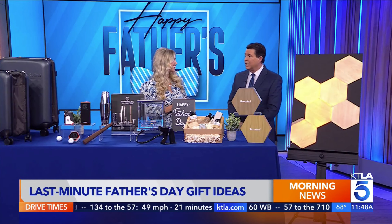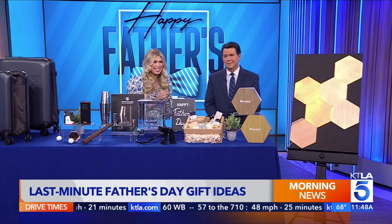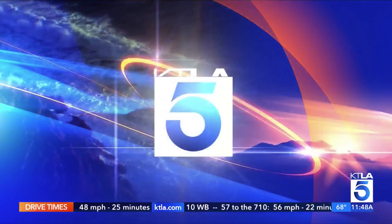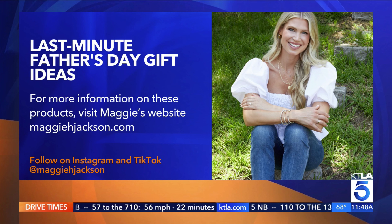Maggie, I've got to say, as a dad, I'd be happy with any of these gifts. For more information on these last-minute Father's Day gift ideas, you can go to Maggie's website. You can also follow her on Instagram as well as TED Talk.